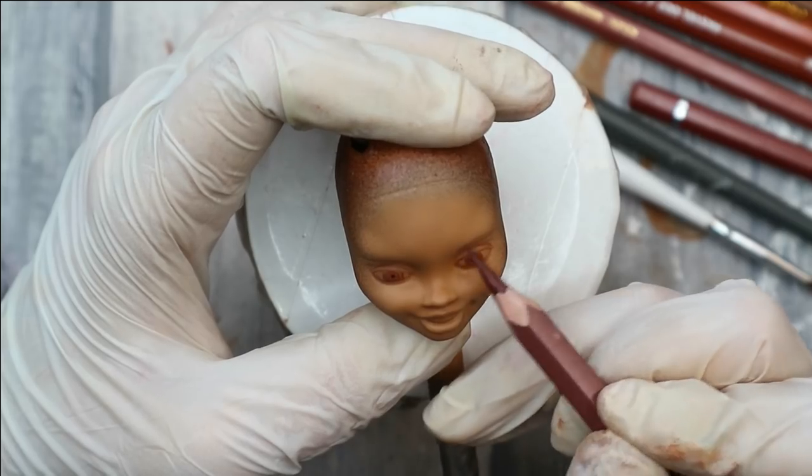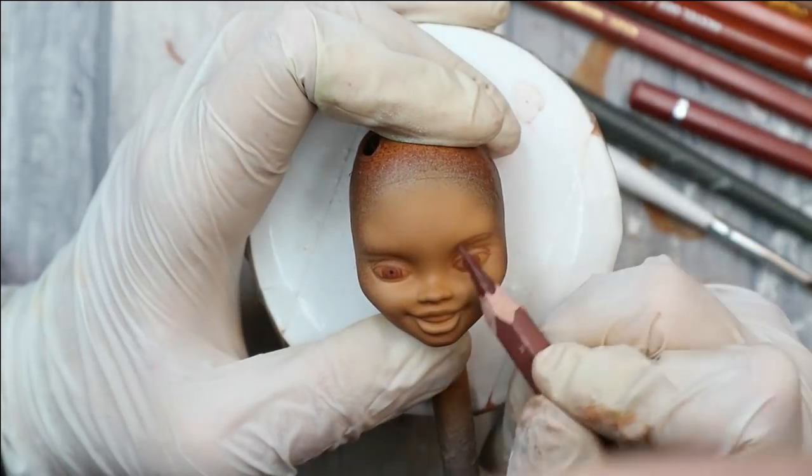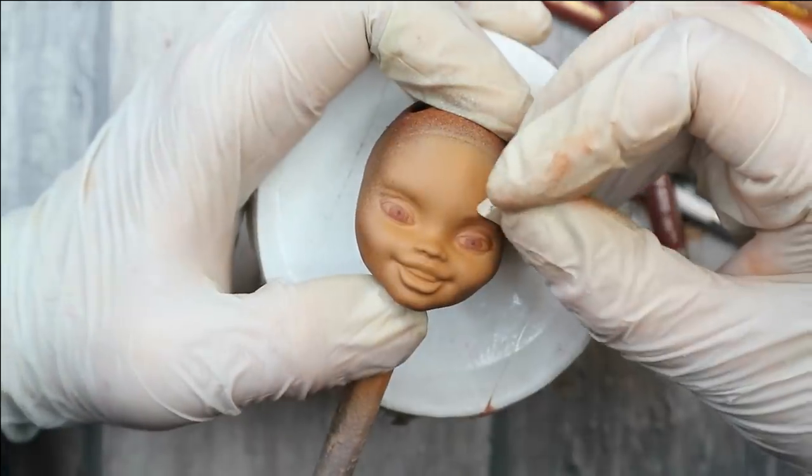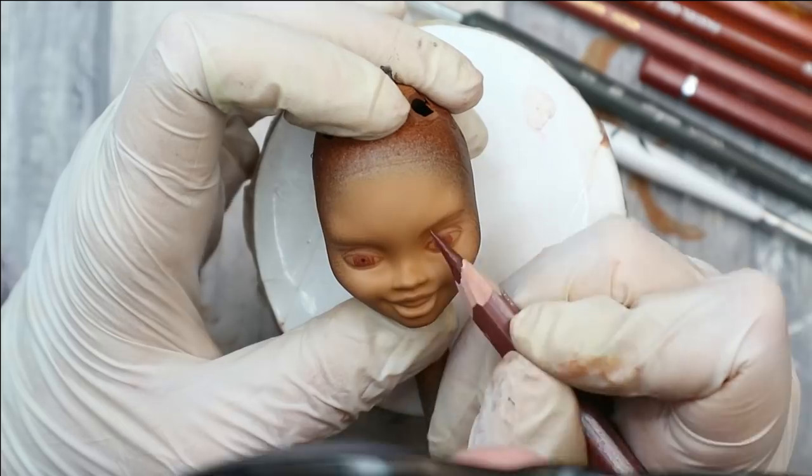Beyoncé has quite soft, round-shaped eyebrows — it's completely different from, for example, the sharp-shaped eyebrows of Audrey Hepburn that we made here a couple of weeks ago.